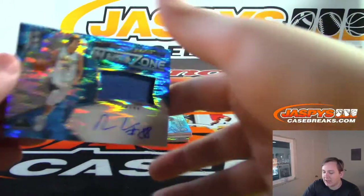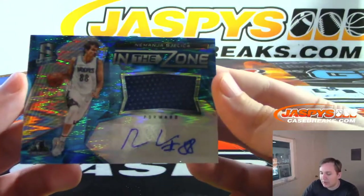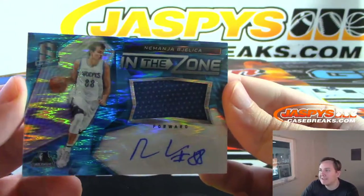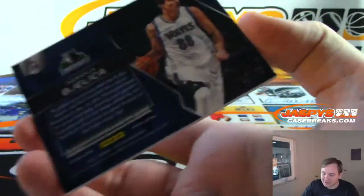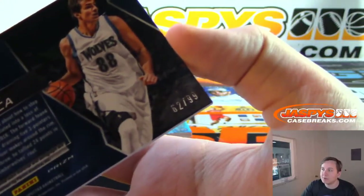We have — not Norman — Nemanja Bjelica. In the Zone jersey autograph, T-Wolves, 62 of 99. Mallory with the two spot.